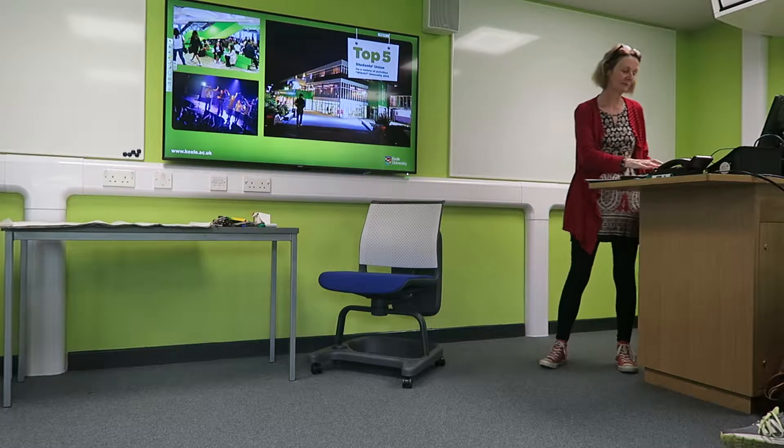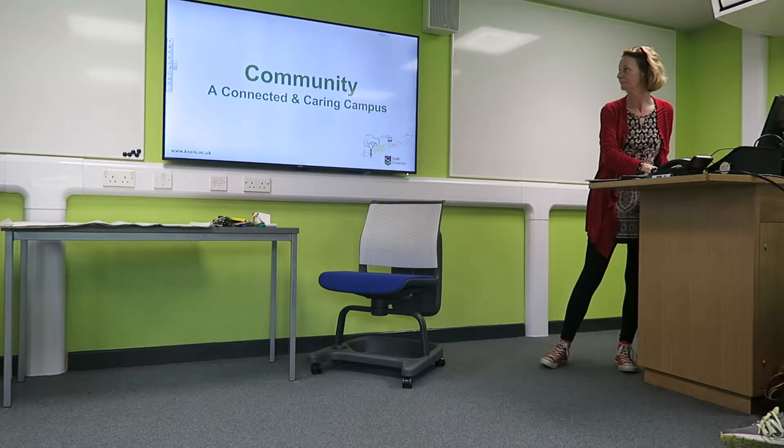We're very pleased to work in partnership with the Students Union. A lot of the campaigns we do are done in partnership, and we're trying to plan together, reinforcing those key messages that we get out to students.